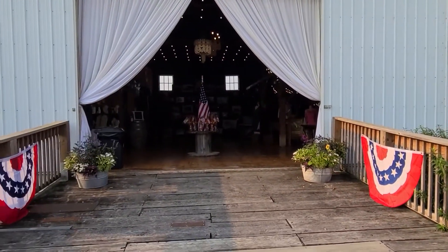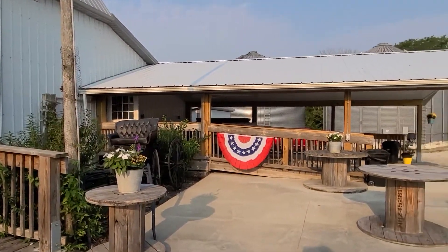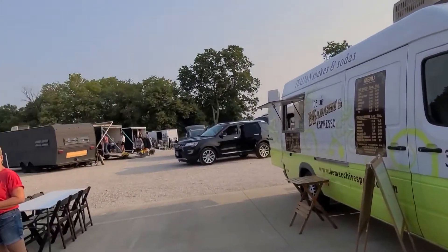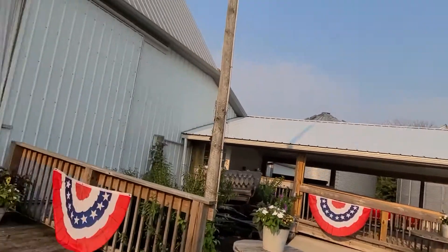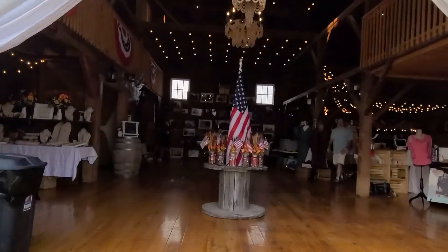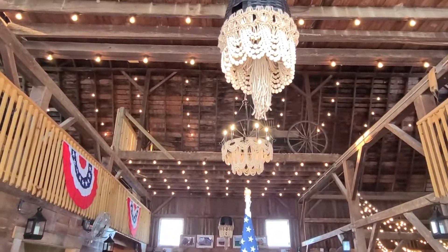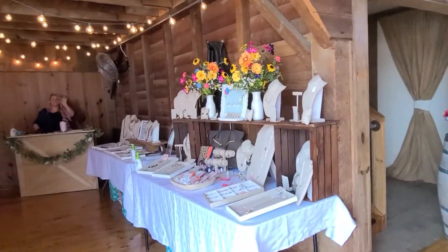It's a beautiful venue, one of my favorites, as you can see why — the view is beautiful. There are food trucks and all sorts of shopping. I see my pocketbook taking a hit today but I really don't care. I am here to shop, enjoy the day, and meet some wonderful people. And look at these chandeliers — they made these chandeliers, stunning!